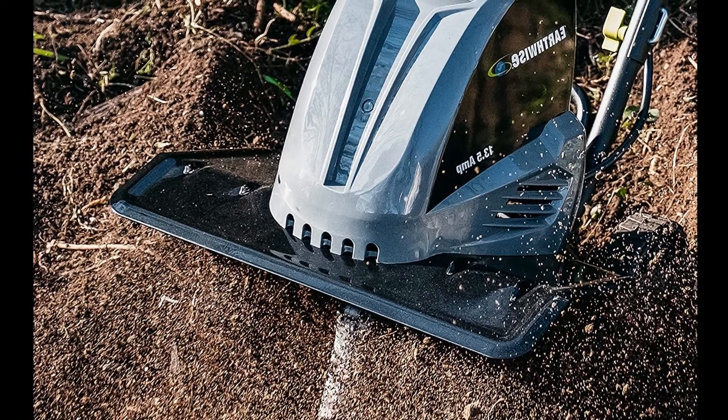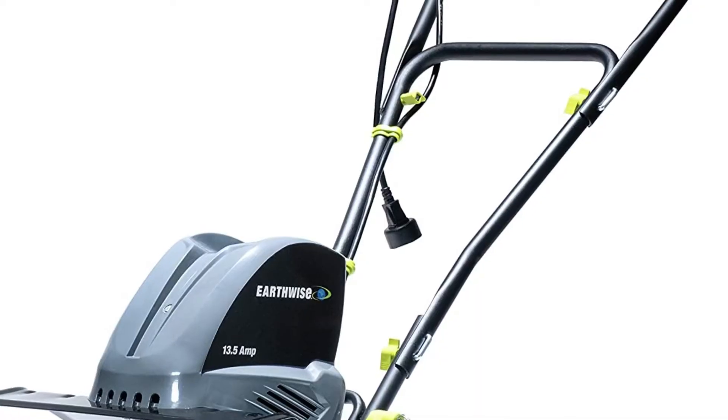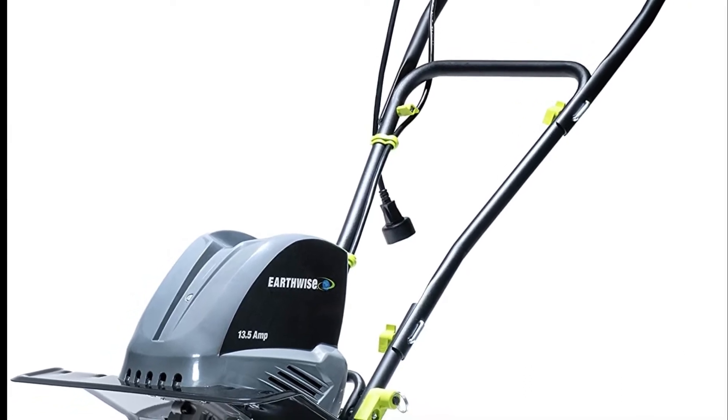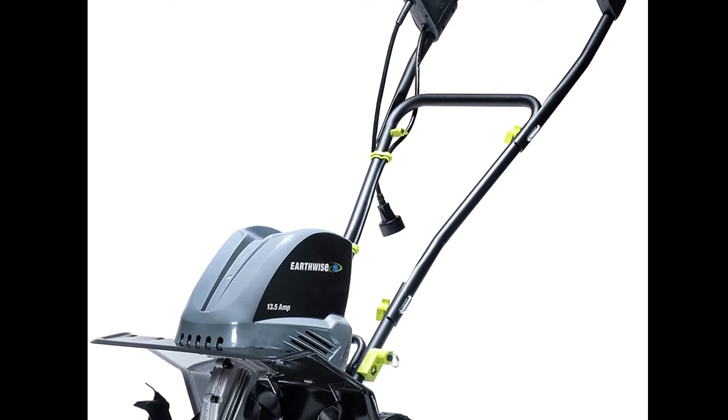No oil, gas, or regular maintenance required, and no fumes to breathe while working. It has fully adjustable tine placement and width with a front tine design. The 6.3-inch flip-down wheel makes it easy to move to your work location.